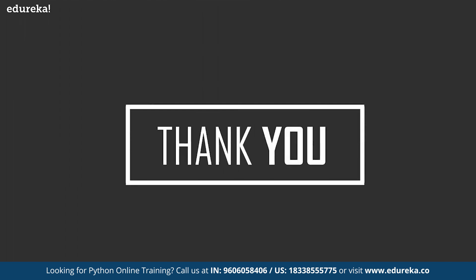That brings us to the end of this session. Don't forget to subscribe to Edureka for more exciting tutorials and press the bell icon to get the latest updates. Thank you.